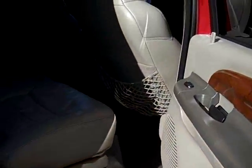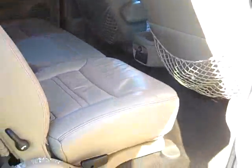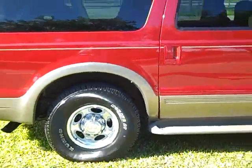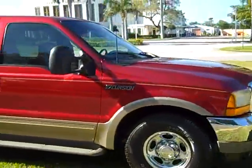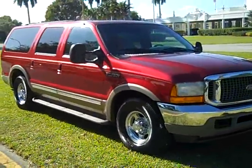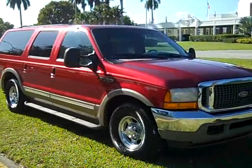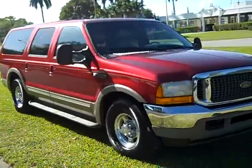If you'd like to buy this truck, give me a call and I'll help you wrap this deal up right now. Shipping is available right to your doorstep. Call me at 954-937-8271.